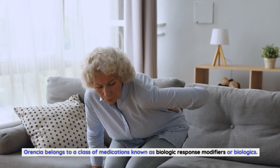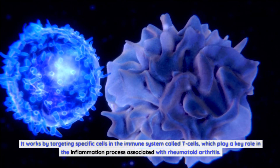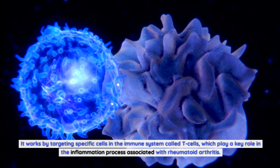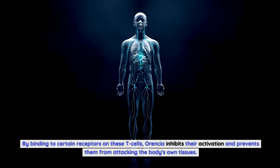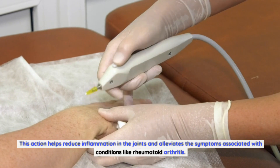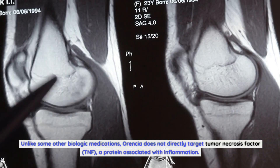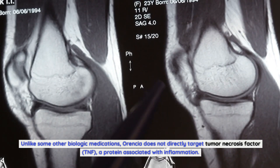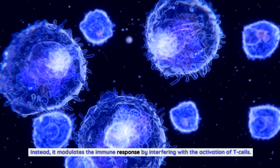How does Aurensia work? Aurensia belongs to a class of medications known as biologic response modifiers, or biologics. It works by targeting specific cells in the immune system called T cells, which play a key role in the inflammation process associated with rheumatoid arthritis. By binding to certain receptors on these T cells, Aurensia inhibits their activation and prevents them from attacking the body's own tissues. This action helps reduce inflammation in the joints and alleviates the symptoms associated with conditions like rheumatoid arthritis. Unlike some other biologic medications, Aurensia does not directly target tumor necrosis factor, TNF, a protein associated with inflammation. Instead, it modulates the immune response by interfering with the activation of T cells.